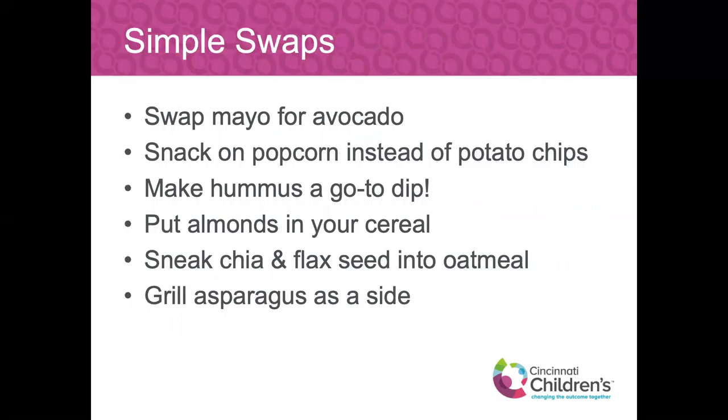Some simple swaps — think eat this, not that. Swapping mayo for avocado on a sandwich or wrap gives you a little more fiber. Snacking on popcorn instead of potato chips. Making hummus a go-to dip. Putting almonds in your cereal or over your yogurt or smoothie. Sneaking chia and flax seeds into your oatmeal — both are really good sources of not only fiber but also protein, and they really improve digestion. For the most part, you can't taste them, so it's a kind of hidden ingredient. When you visualize your plate, try to visualize half of it being fruits or vegetables.